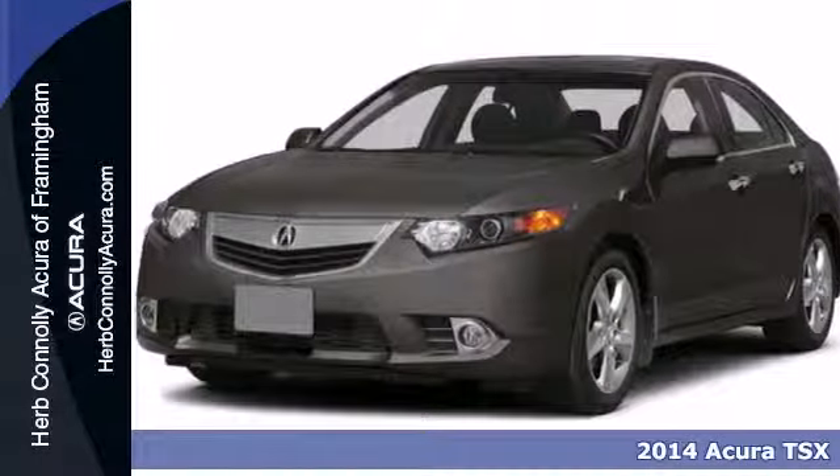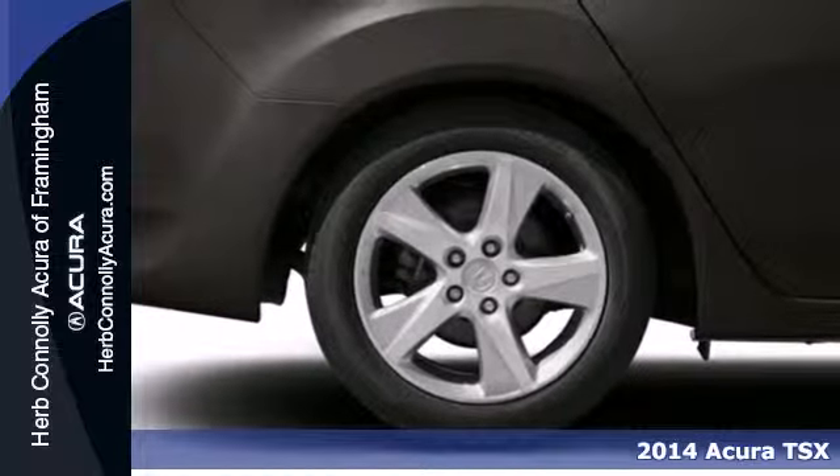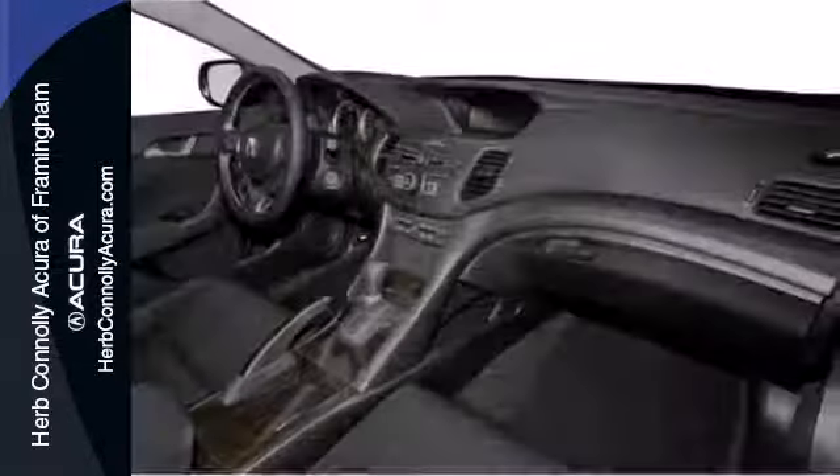It's a 2014 Acura TSX. Comfort and convenience comes standard with the leather upholstered heated front seats with driver memory settings. Stay connected to the road with a multi-function steering wheel and speed control.